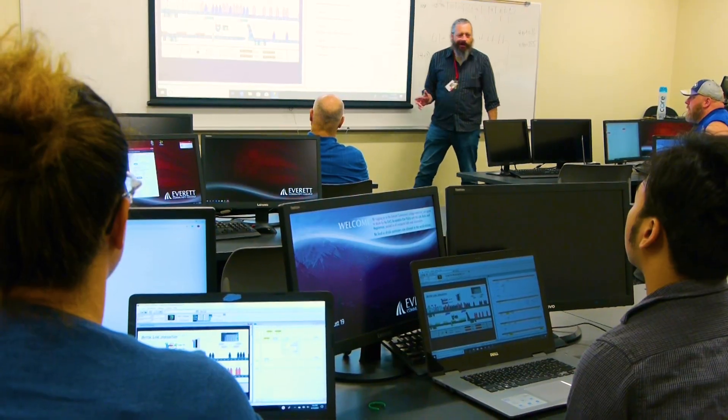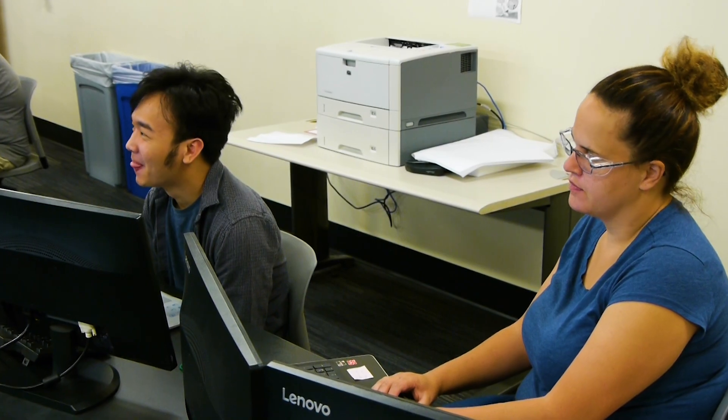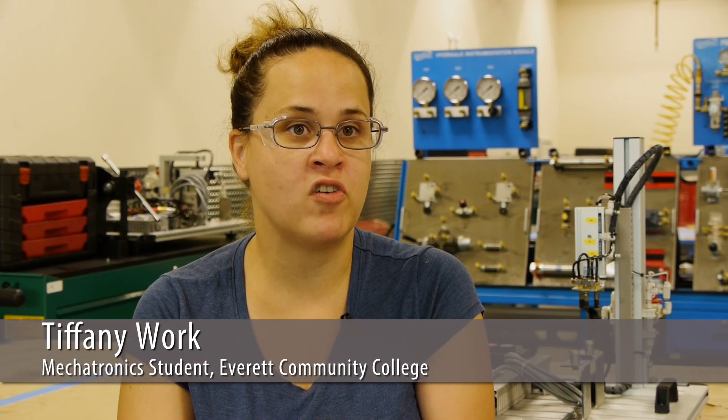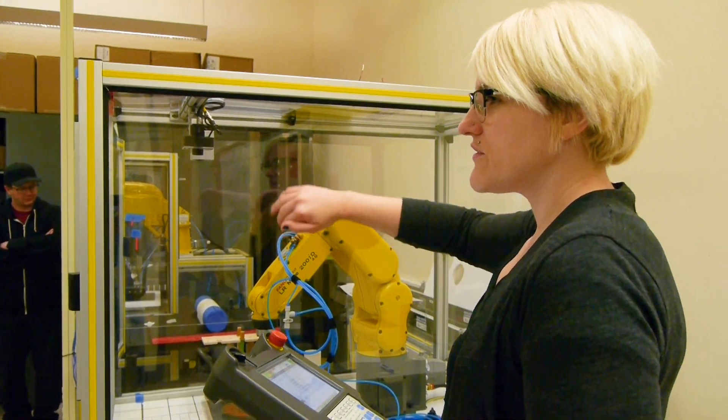I can definitely say that I enjoyed the industrial applications of robotics. I think any woman that might be intimidated to try Mechatronics — they should give it a try. I think the field is very underrepresented by women. It ought to be 50-50 at the very least. Some of the best students have been women.